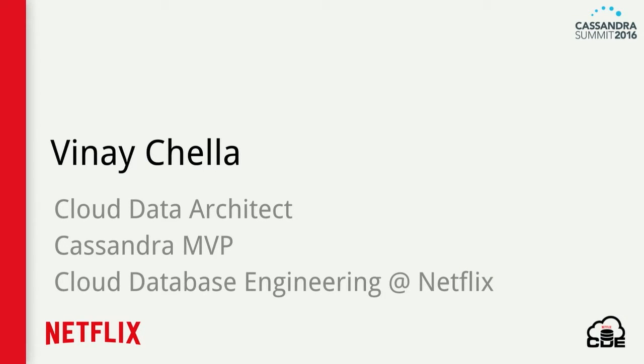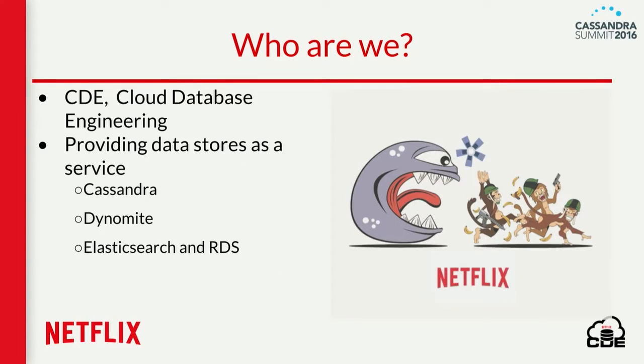Before getting deeper into our topic, let me introduce myself. I'm Vinay Cella, cloud data architect and Cassandra MVP, working as part of a cloud database engineering team at Netflix. The cloud database engineering team is responsible for providing the persistence layer as a service to the entire Netflix. We provide Cassandra as a service, Elasticsearch, Dynamite, and RDS.